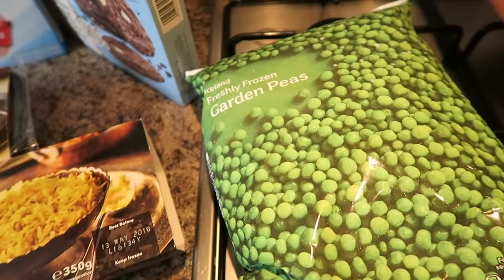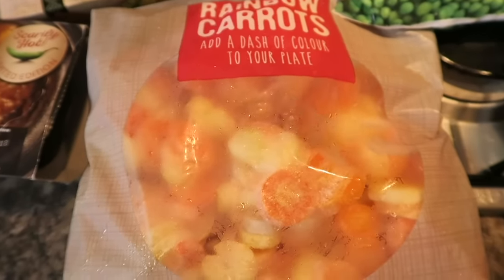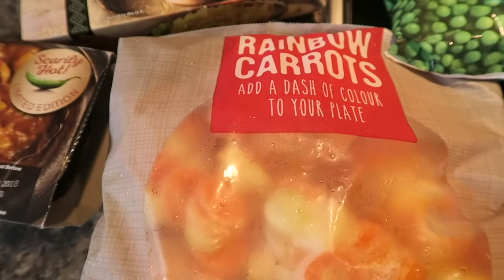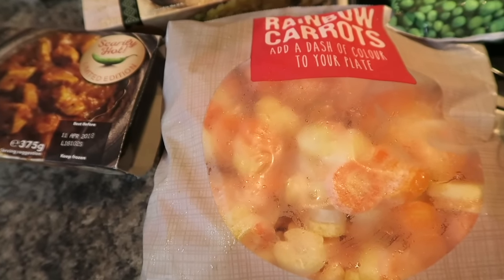I've got some fresh garden peas as well. I've got some rainbow carrots — a bag of different coloured carrots. I thought they might be a little bit more appealing to the boys, who sometimes don't want to eat their carrots.